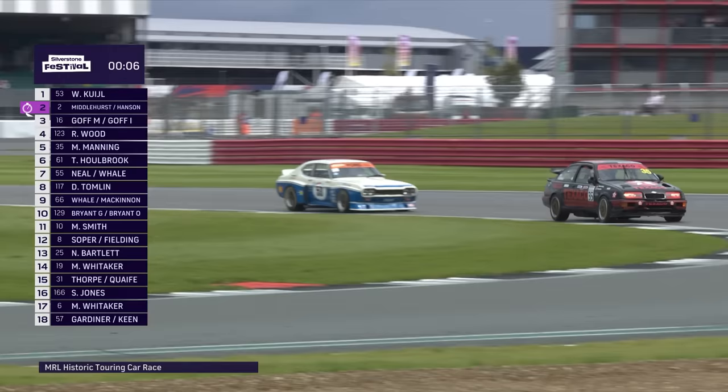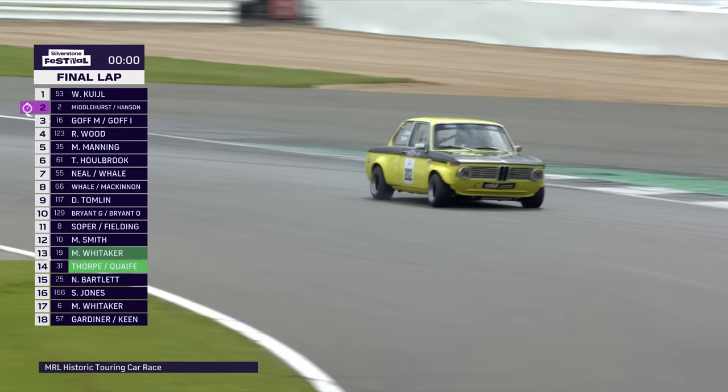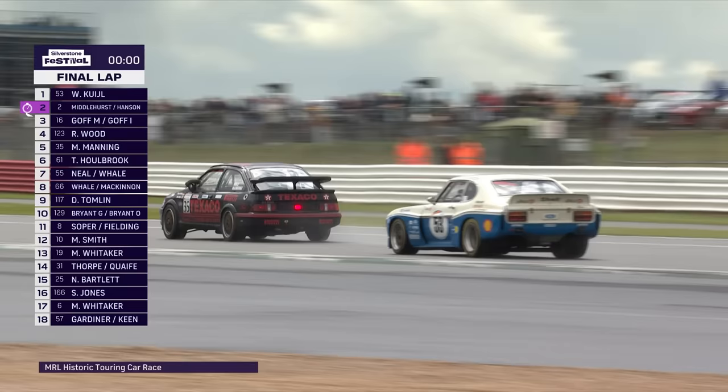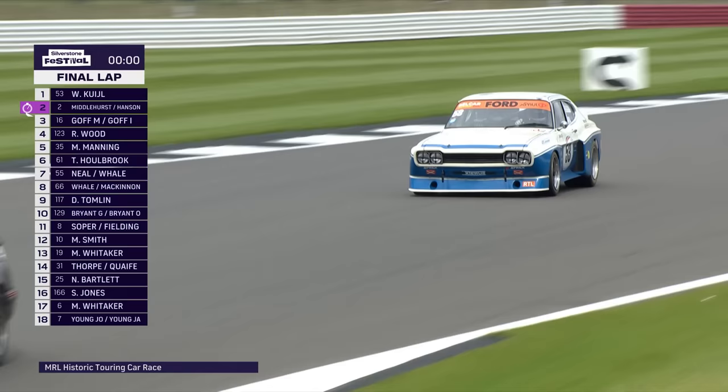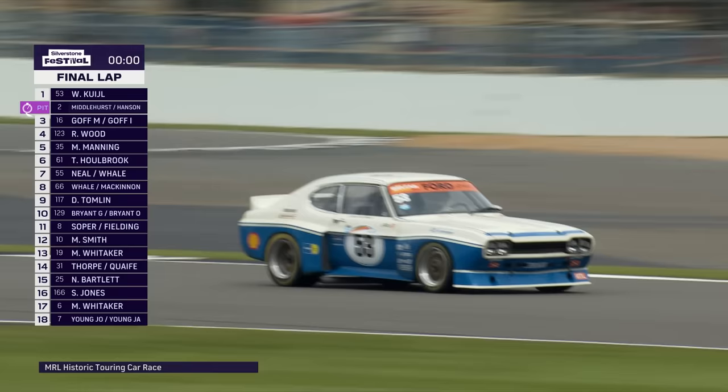Hansen has dramatically slowed on the straight — that is an issue for the race leader. The Capri goes back into the lead, Wim Kuehl leading with 6 seconds on the clock. Last lap drama for Middlehurst and Hansen. Whether or not they're due a penalty becomes irrelevant — that means Max Goff is now second. There's also a smoking BMW 2002. The Cologne Capri is half a lap away from victory — it is the final lap — and we have news from Ed Foster in the pit lane that the Capri is due a penalty for a short pit stop.